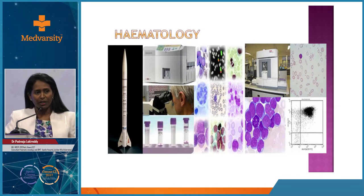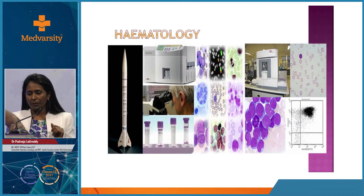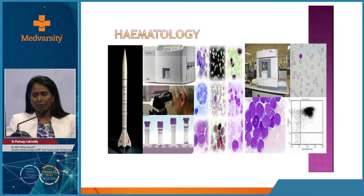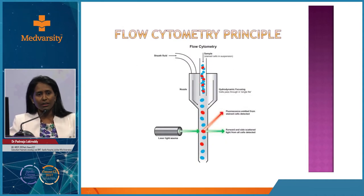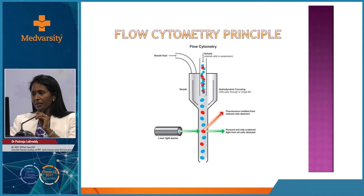For standardisation, we use vacutainers to ensure the correct amount of blood. Newer techniques include flow cytometry, which has revolutionised the way we do things. We use flow cytometry to identify cell markers, and we have genetic markers, cytogenetics, FISH technology, and molecular diagnostics to further identify conditions, especially in cancer diagnosis. We want evidence-based medicine and responses to treatment at a molecular level. Hematology technology is rocketing.